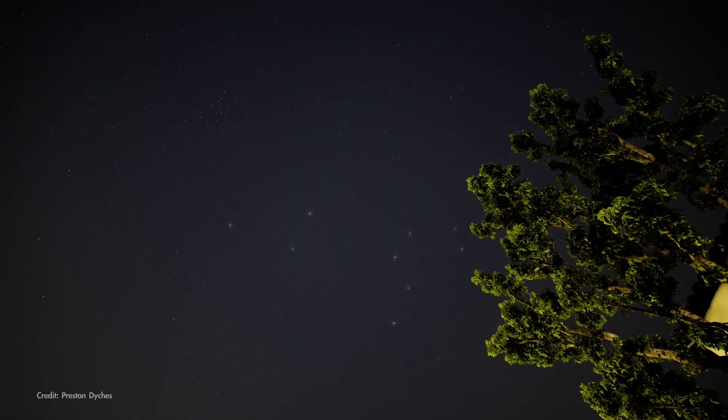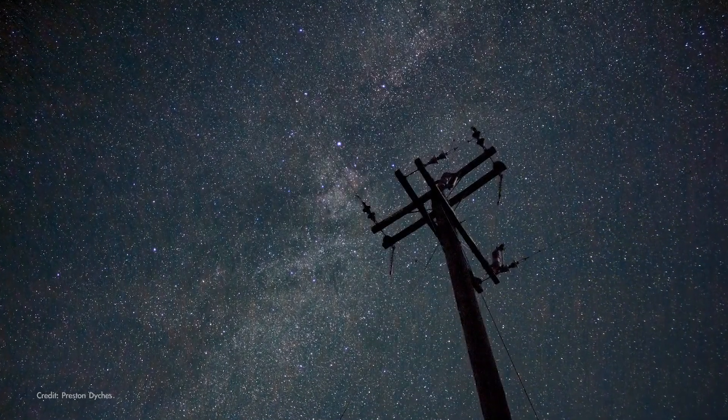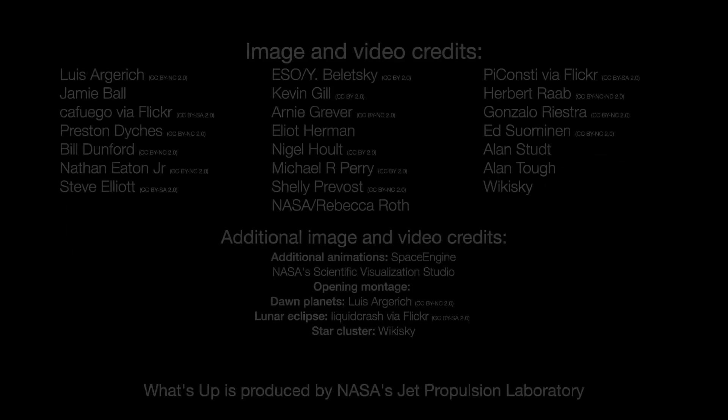Here's wishing you clear skies for finding the Coma Star Cluster and any other wonders you discover in the night sky in May. Here are the phases of the Moon for May. Stay up to date with all of NASA's missions to explore the solar system and beyond at nasa.gov. I'm Preston Dyches from NASA's Jet Propulsion Laboratory, and that's what's up for this month.